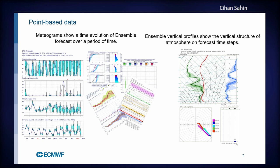Point-based data comes in two types. We have surface parameters with time steps going up to day 10 or day 15 — what we call metagrams — showing the time evolution of those 50 different forecasts, usually presented as percentiles and statistics so users can read them in a digestible way. Then we have ensemble vertical profiles showing the structure of the atmosphere, with shaded areas showing the distribution of those 50 profiles.